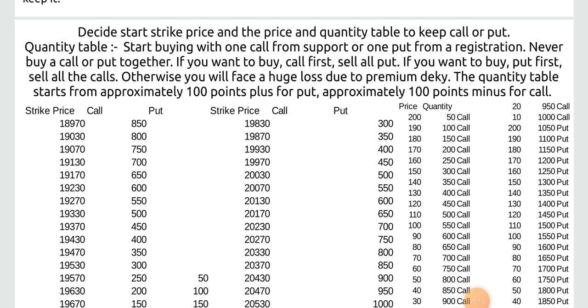Decide the start strike price and the price and quantity table to keep call or put. Start buying with one call from support or one put from resistance. Never buy a call or put together. If you want to buy call, first sell all puts. If you want to buy put, first sell all calls. Otherwise you will face a huge loss due to premium decay.